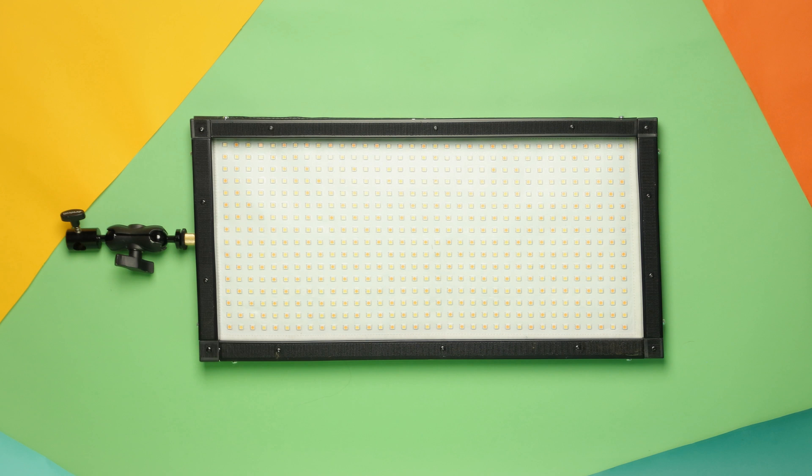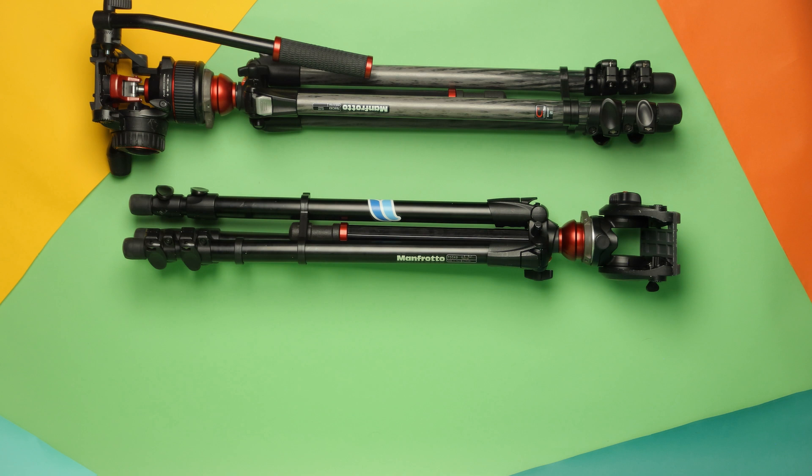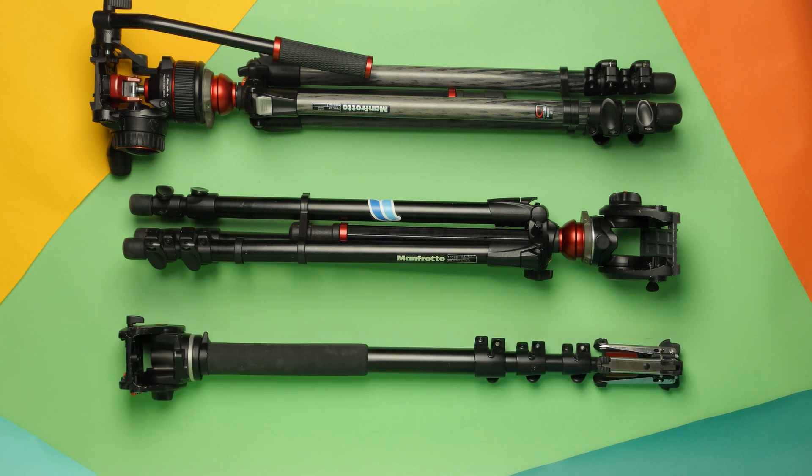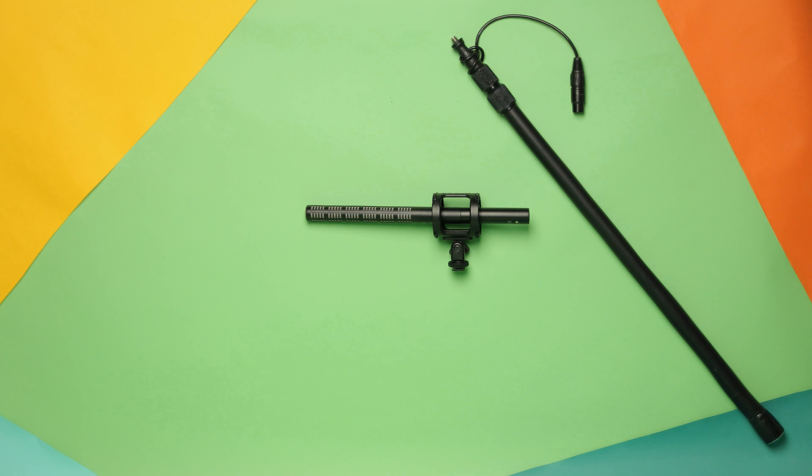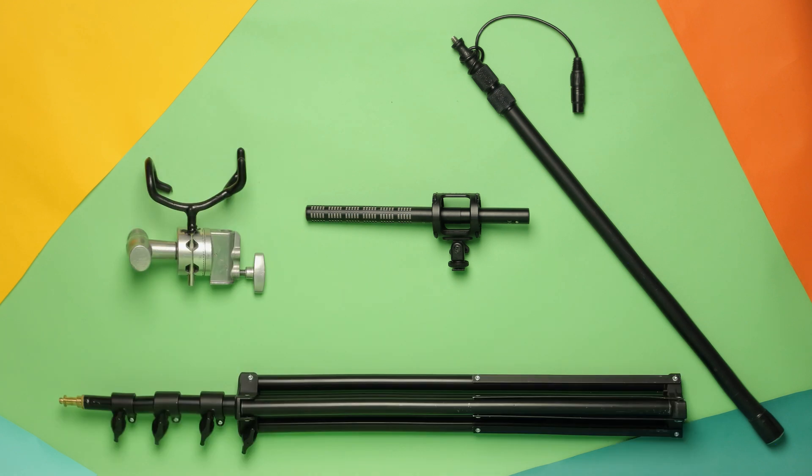These Westcott Flex LED lights travel well. I packed two lights and two stands. I brought two tripods, a monopod, and a basic audio package consisting of an ME66 shotgun mic and boom pole, grip head, and light stand to put it all on.